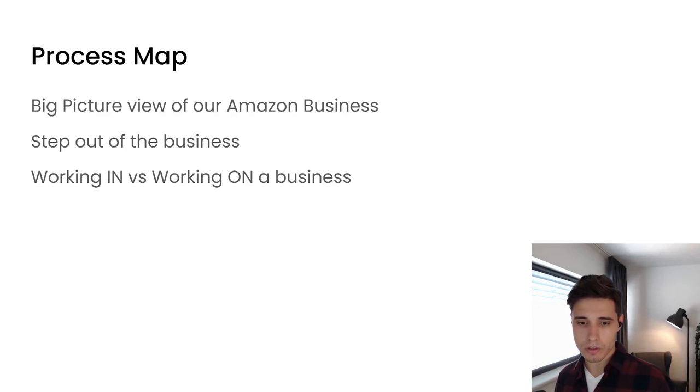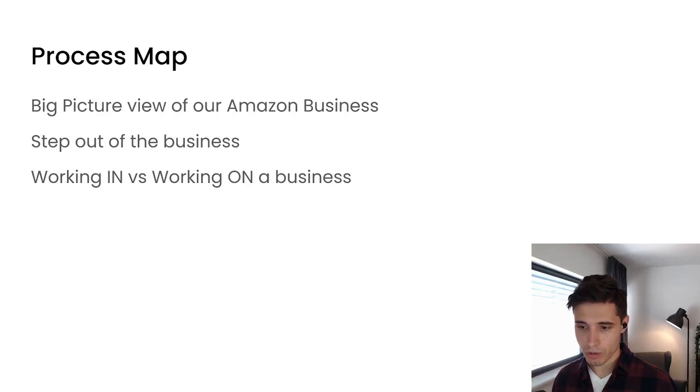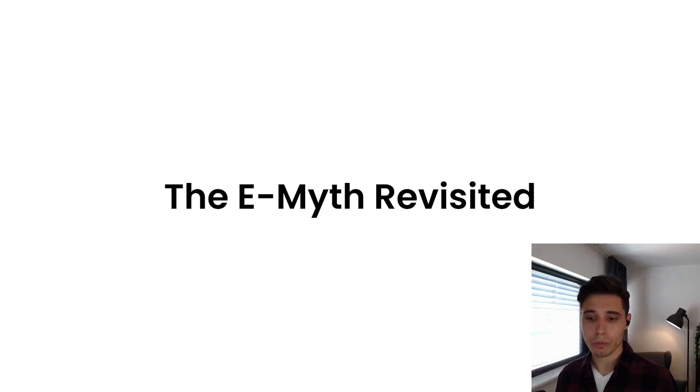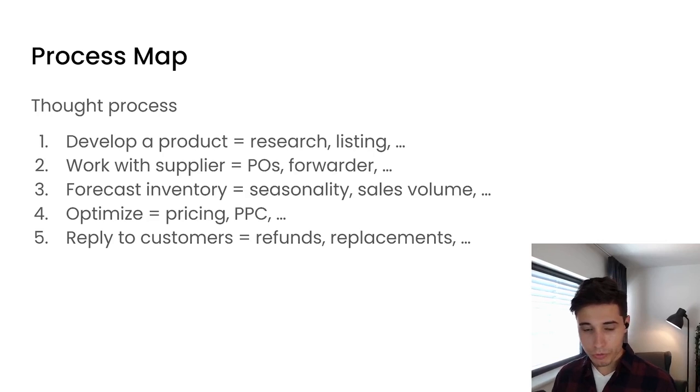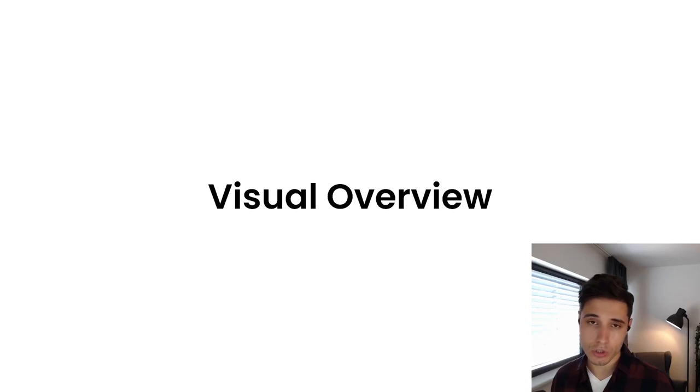We really wanted to step out of the business and understand the difference between working in a business versus working on a business. We wanted to take a look at the business as a whole to see the big picture view. There is an incredible book I can recommend called The E-Myth Revisited — I read it twice in one weekend and it really changed the way I look at the business. So we follow a thought process where we design the process map: we develop a product, work with a supplier, forecast inventory, optimize pricing and PPC, reply to customers, and so on.